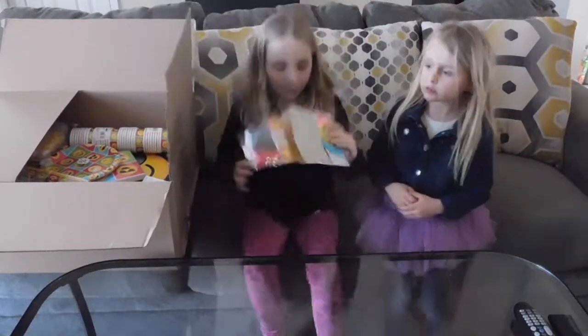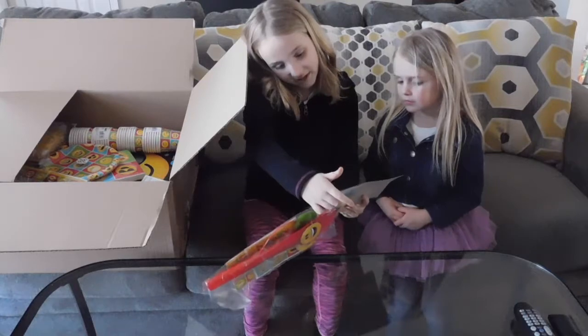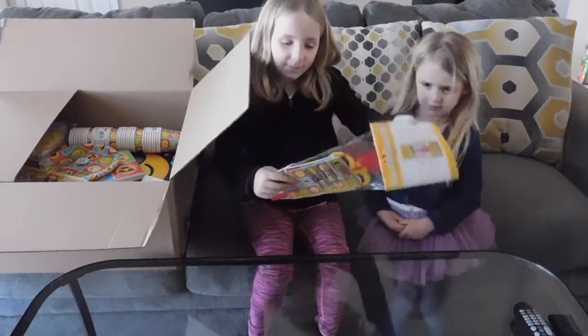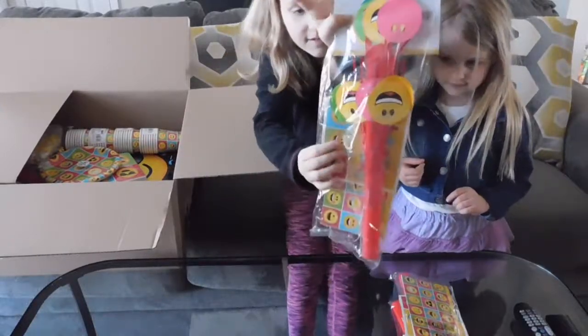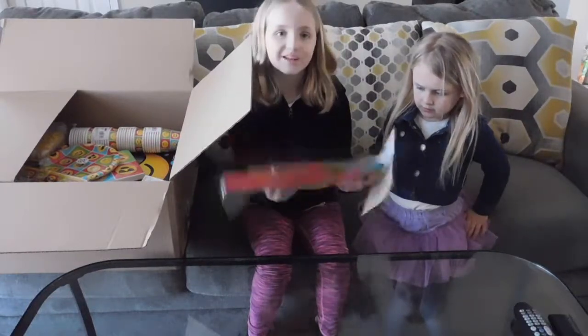Okay, so first up, we have — let's see what this is called — mini cascade centerpiece. So these are centerpieces for like tables, and this is really cool because we're going to have some decorations.